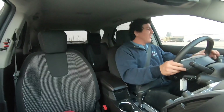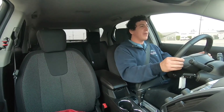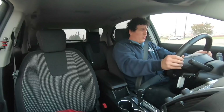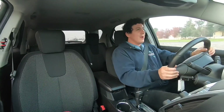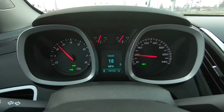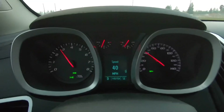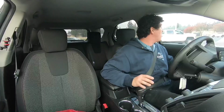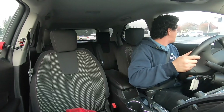It's got some kick to it — I couldn't go too fast, there was a guy right in front of me — but it sounds good, it's got some kick.